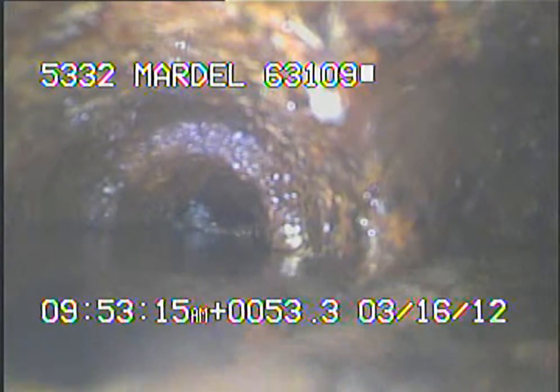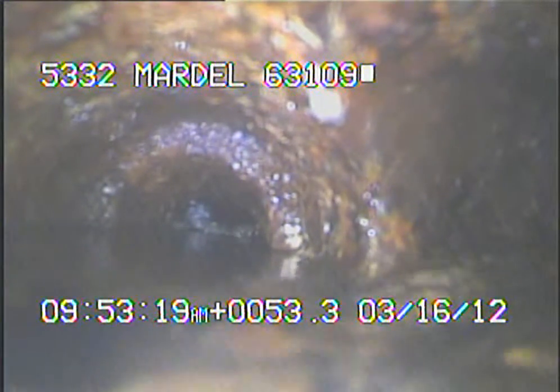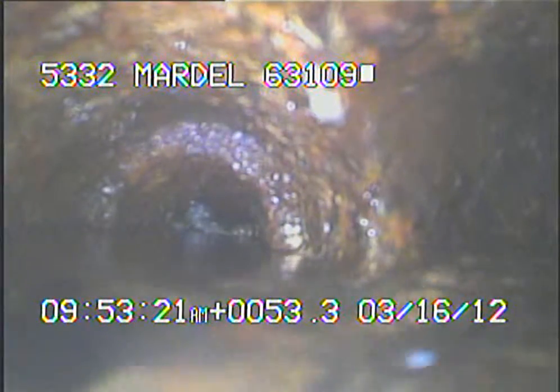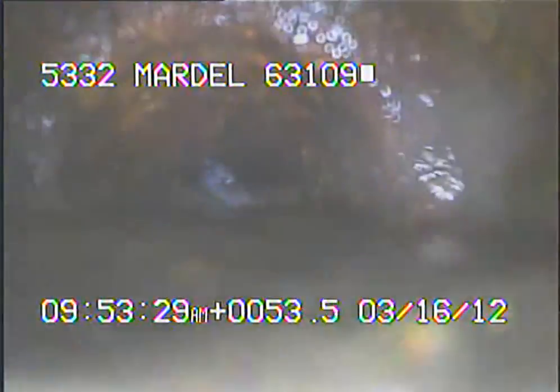Today's date is March 16th, 2012. I'm at 5332 Mardell, televising a sanitary sewer line from the 6-inch cleanout of the garage. I ran the camera up underneath the house and right here we're going back towards a floor drain. The size of the line gets narrowed down and we can't go any further.